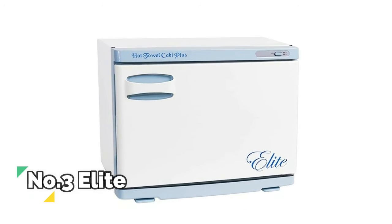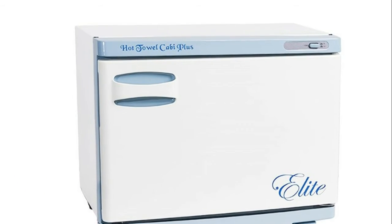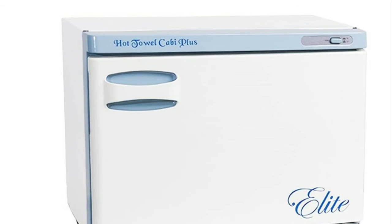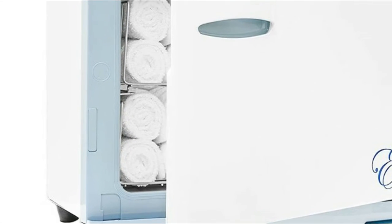Number 3, Elite. Holds 24 facial-sized small washcloth towels. Contains an internal temperature control so the unit does not overheat. Insulated cabinet with padded heating element surrounds all internal walls.